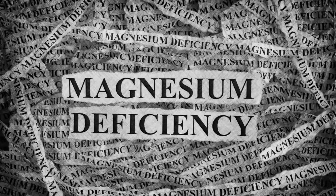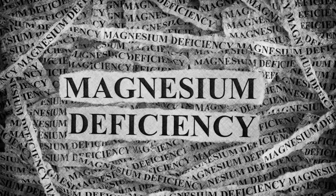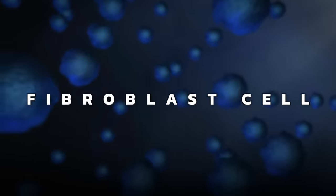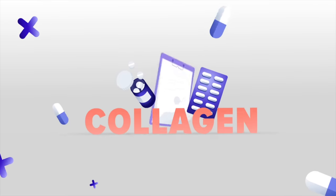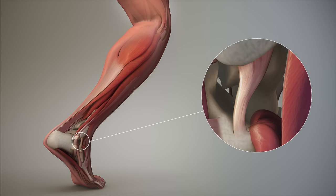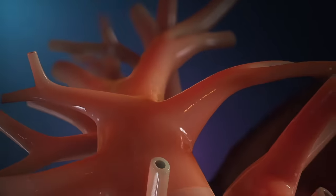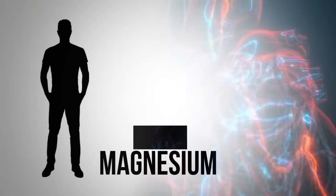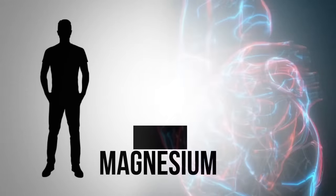A magnesium deficiency accelerates the aging of the fibroblast cell — basically the cell that helps you make collagen, elastin, and hyaluronic acid. All three of these are really important as we age for our skin, ligaments, tendons, and valves. This is one theory of why mitral valve prolapse develops — because of magnesium deficiency affecting the fibroblast and the formation of those collagen and elastin valves.